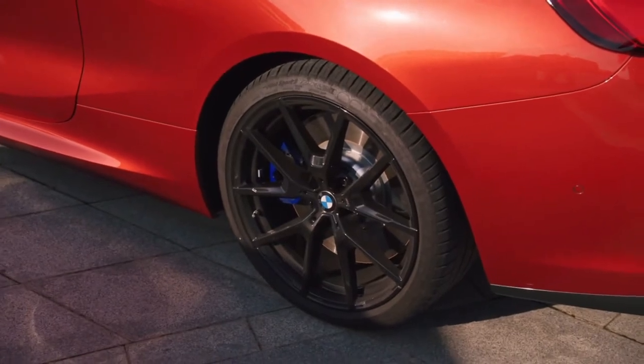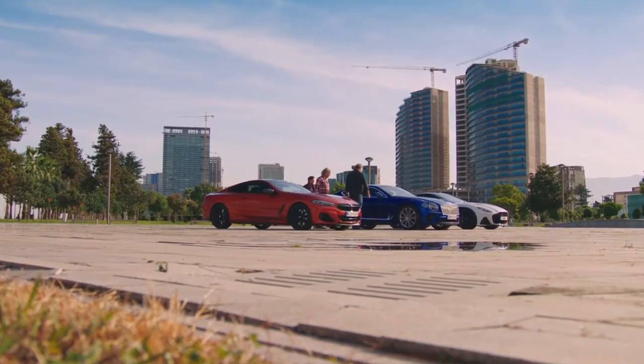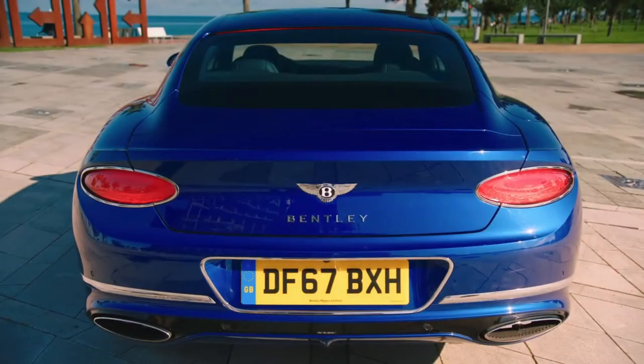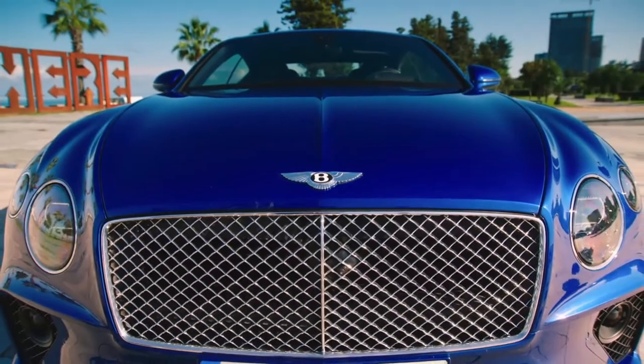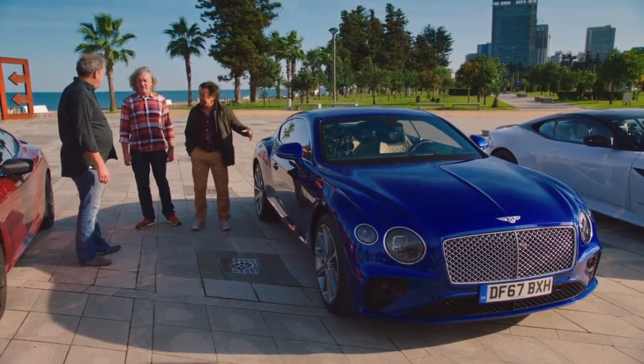You've got the new Bentley — that's the same as the old Bentley. Apart from being a completely new car. Yeah, but it looks the same. It doesn't look the same — it's a different front end, different sides, different back. It's a completely new car.